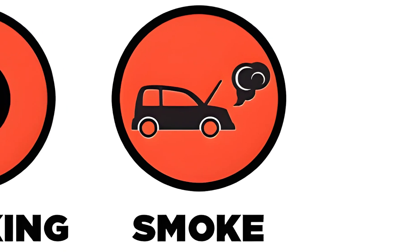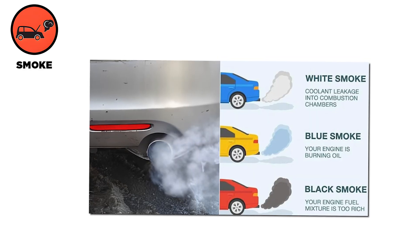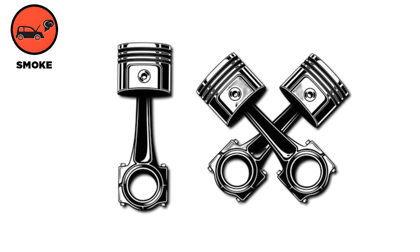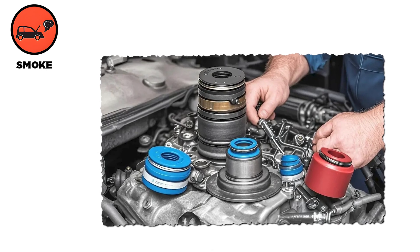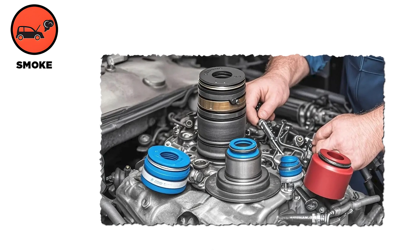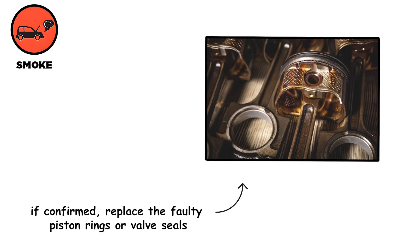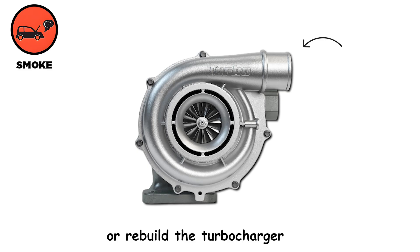Excessive exhaust smoke often signals internal engine problems. Blue smoke usually means oil is burning inside the combustion chamber. Common causes are worn piston rings, deteriorated valve stem seals, or leaking turbocharger seals. A compression test can confirm low compression. If confirmed, replace the faulty piston rings or valve seals, or rebuild the turbocharger.